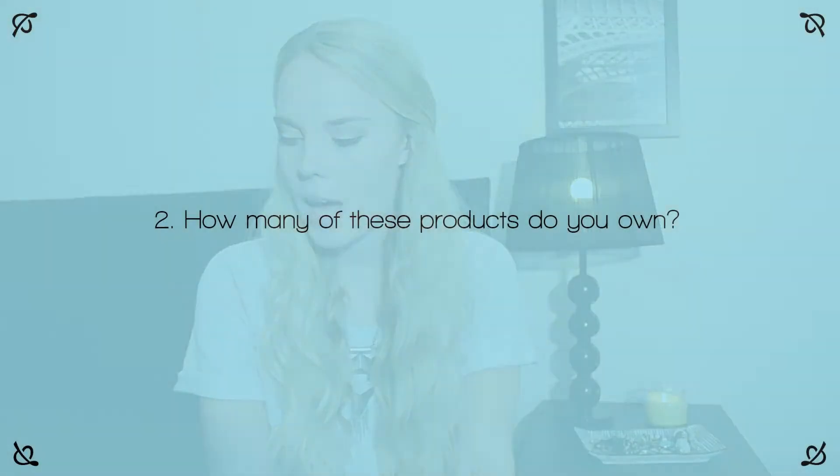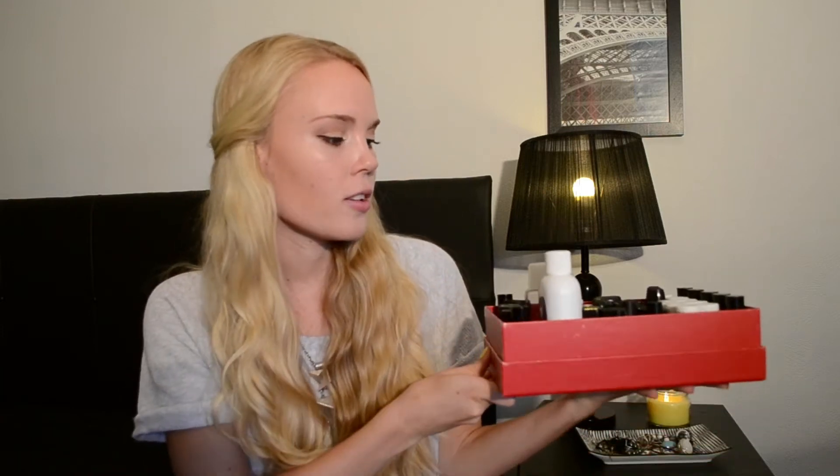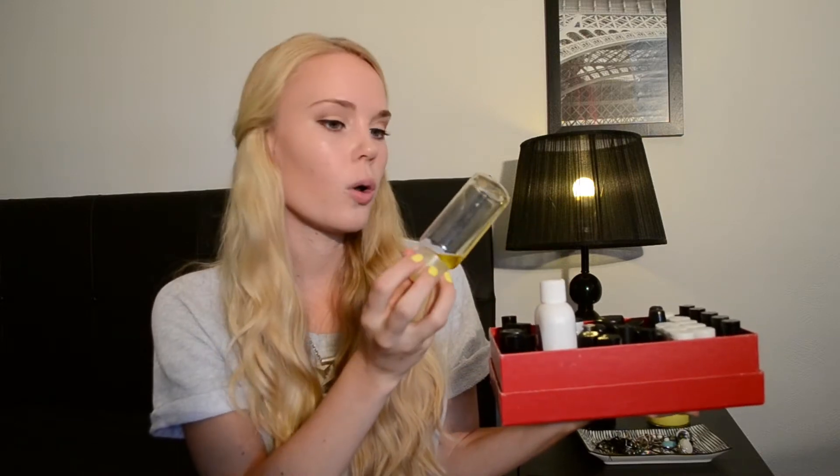Question number two: how many of these products do you own? Before I was going to do this tag I had actually never counted my nail polishes, but I was guessing that I had around 35. Yesterday I actually counted them and it turns out I have 36, so I was pretty spot on. I keep my nail polish in this little box, along with a nail polish remover and a little bottle of olive oil, which I use to moisturize my nails before I put polish on them.